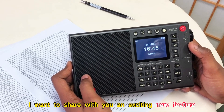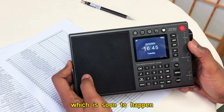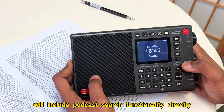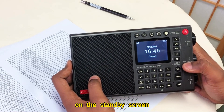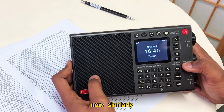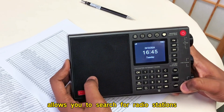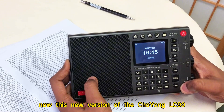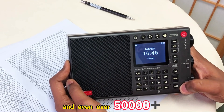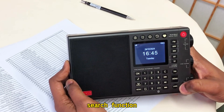First things first, I want to share with you an exciting new feature. So after the release of version 4.7, which is soon to happen, this tag button, as you can see right here, will include podcast search functionality directly. By long-pressing this tag button on the standby screen, you will be able to search for podcasts directly. Similarly, long-pressing this lang button — you can see it down here — will allow you to search for radio stations. This new version of the Choyoung LC90 will come preloaded with over 10 million podcasts and even over 50,000 live-streaming radio stations, making this enhanced search function very essential.